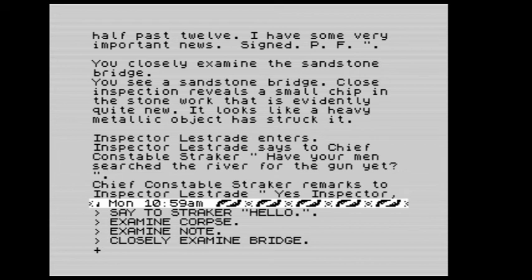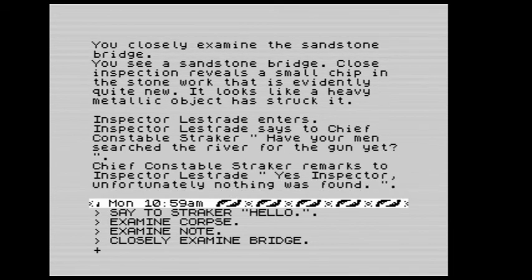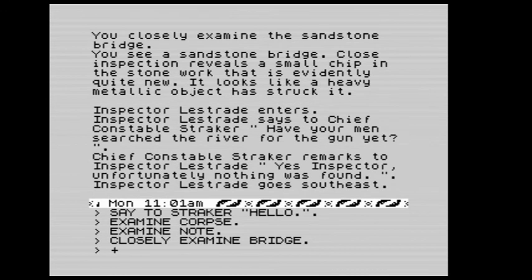Well, well, well! It looks like a heavy metallic object has struck the bridge. Inspector Lestrade enters and asks: have your men searched the river for a gun yet? Straker responds: yes Inspector, but unfortunately nothing was found. Well, no surprise there.